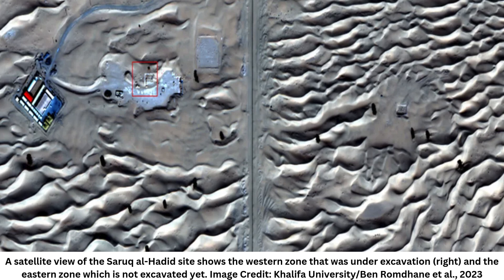SAR imagery has been in use since the 1980s, and machine learning has been gaining traction in archaeology. But the use of the two together is a novel application, says Francis, and to her knowledge is a first in archaeology.